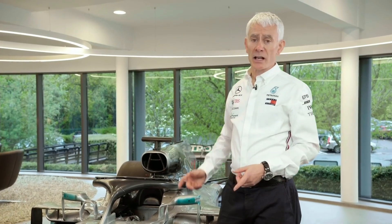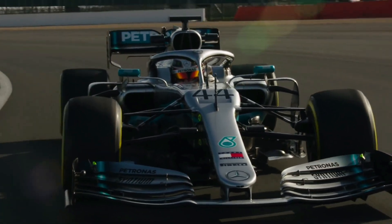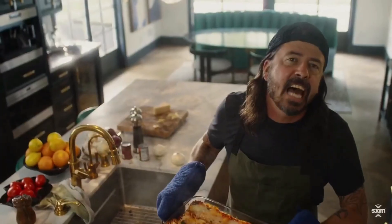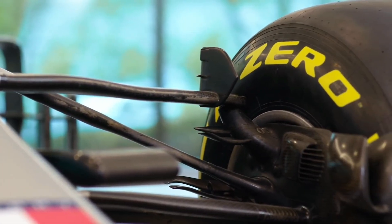The biggest challenges in designing Formula One suspension are quality — and I say quality because these components are in the airstream and they have a huge effect on the car, so we need to minimize that. All together, this is one of the big challenges we have in Formula One.